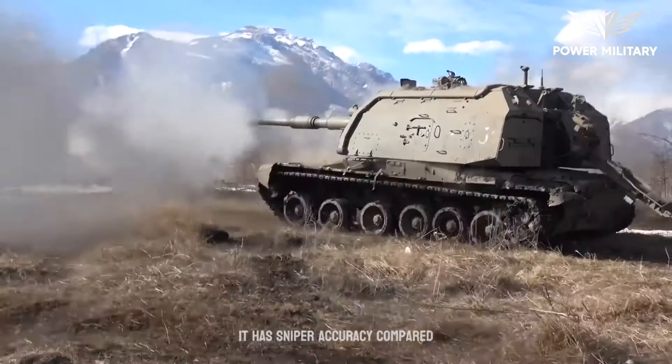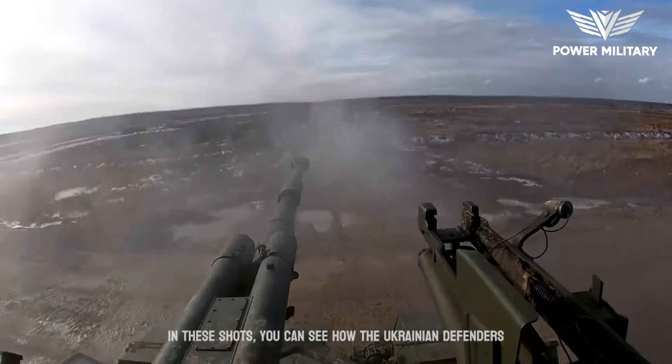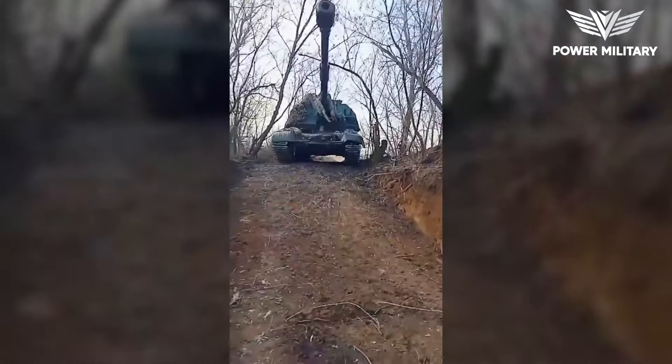It has sniper accuracy compared to other self-propelled guns. In these shots, you can see how the Ukrainian defenders are conducting tests of captured 2S19 MSTA howitzers.